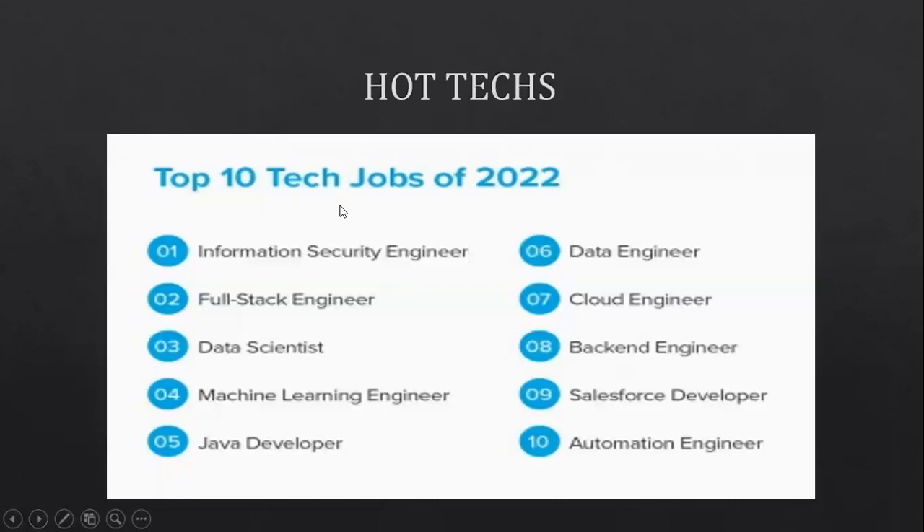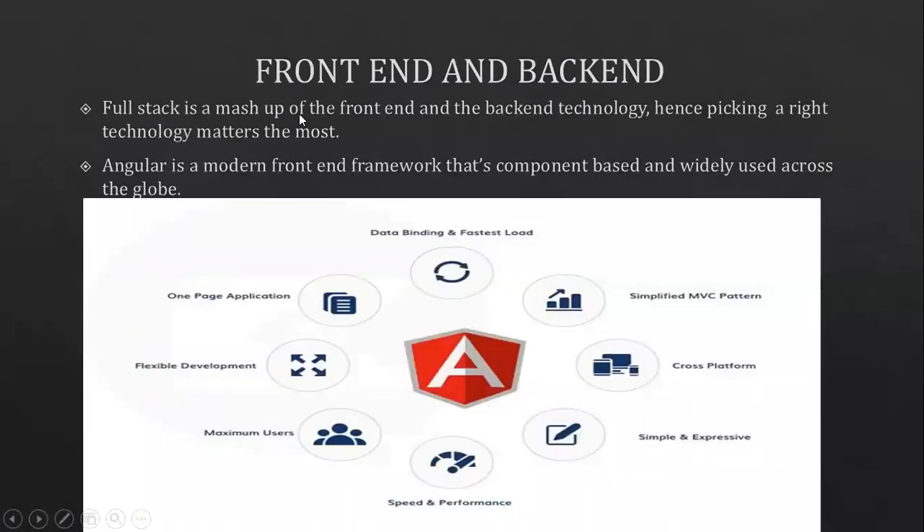Hot techs — the top 10 tech jobs of 2022. Here is the list. From the list, we're going to focus on the second-ranked tech job: full stack engineer. Most of us are very familiar with what a full stack engineer is, but let's understand this with a small definition. Full stack is a mashup of front-end and back-end technology — basically a one-man army that takes care of both. Mainly here, we're going to focus on the front-end frameworks. We have many frameworks for front-end development, leading to confusion about which framework to pick, which is best, or which is in demand. This video is all about solving those questions.